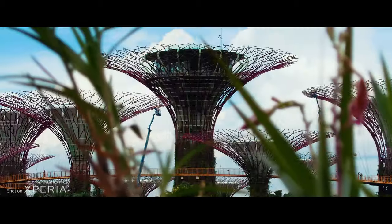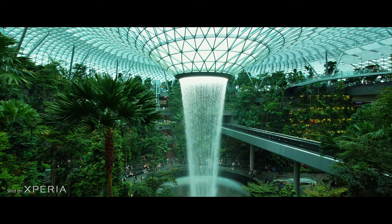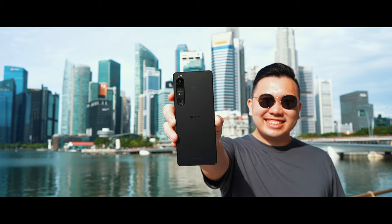Yo, what's up? Vivian and I are currently traveling around Singapore for a month and this will be our first time visiting the country and we're incredibly excited. We documented our first few days here with the brand new Sony Xperia 1 Mark IV, so enjoy all the cinematic sample footage.